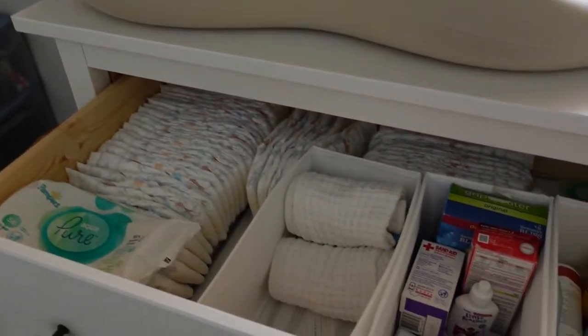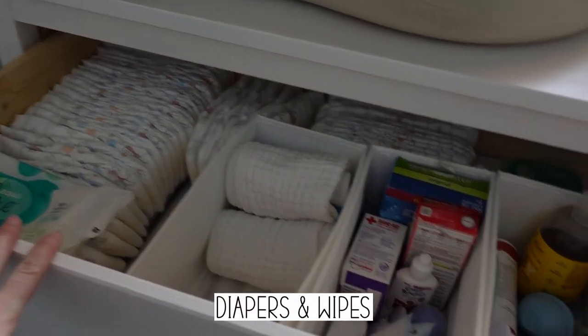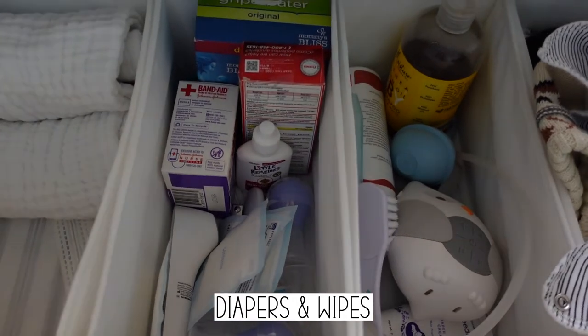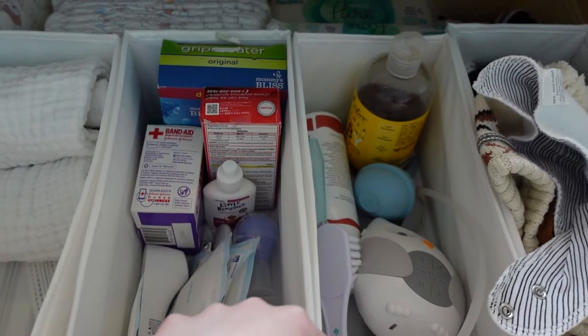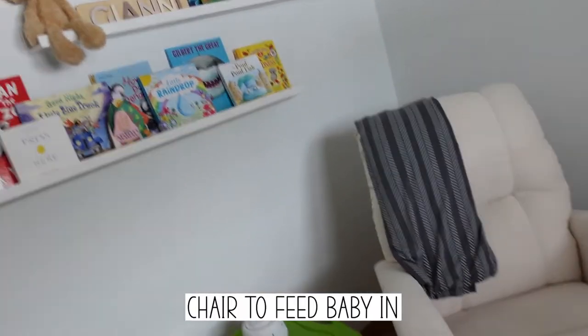Most of the stuff we use for nursery things is all in the top drawer so it's really easy to get to. We have his diapers and wipes right here, and anything else he would need is in there too. He doesn't really need much stuff in the middle of the night.